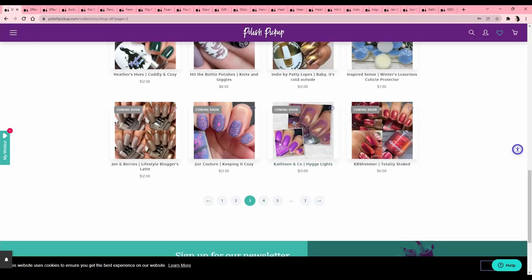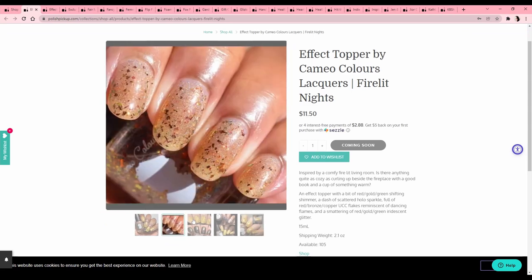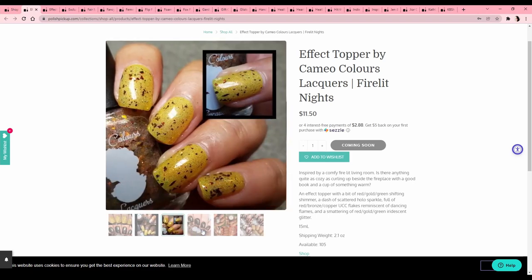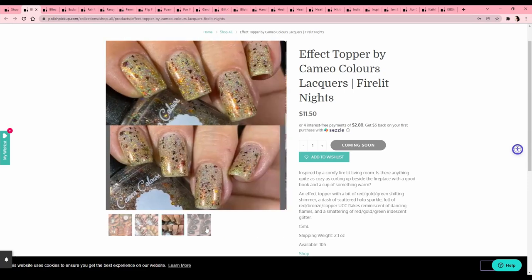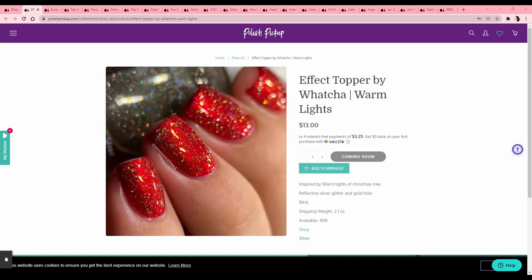This is the most obnoxious way to buy anything but this is just how I shop on every website. Effect topper by Cameo Colors Lacquer 'Fire Lit Night' — it looks like a flaky topper, it's got some micro glitter, and it's really transformative depending on what you put it over. Pretty cool! But I have a lot of toppers and I know I don't reach for toppers that often, so pass.